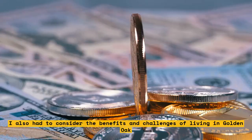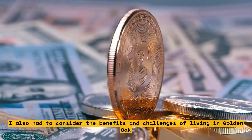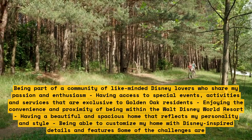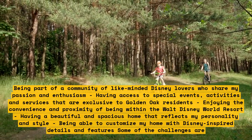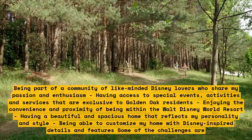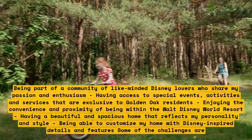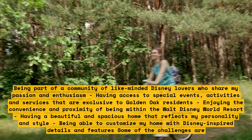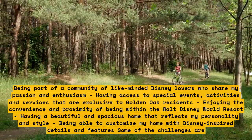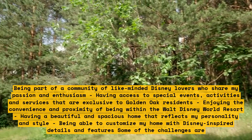I also had to consider the benefits and challenges of living in Golden Oak. Some of the benefits are: being part of a community of like-minded Disney lovers who share my passion and enthusiasm; having access to special events, activities, and services exclusive to Golden Oak residents; enjoying the convenience and proximity of being within the Walt Disney World Resort; and having a beautiful, spacious home that reflects my personality and style, with Disney-inspired details and features.